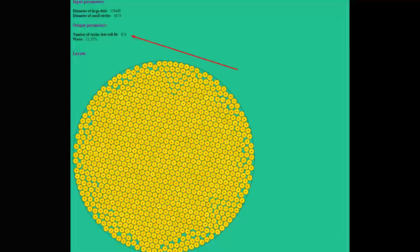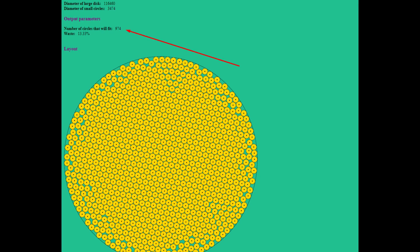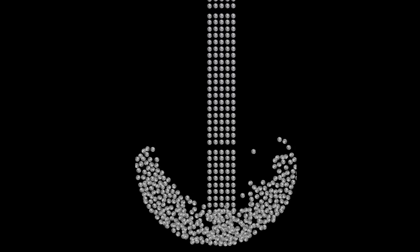How many moons can fit inside Saturn? Pacomania states that you can place 974 moons within the confines of Saturn. However, I managed to place only 900 moons.